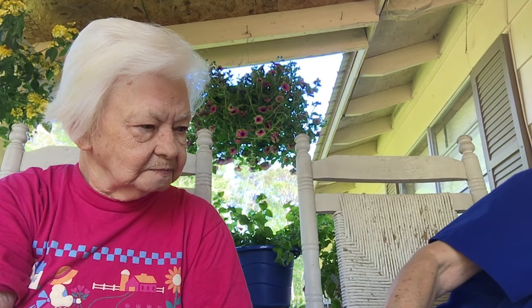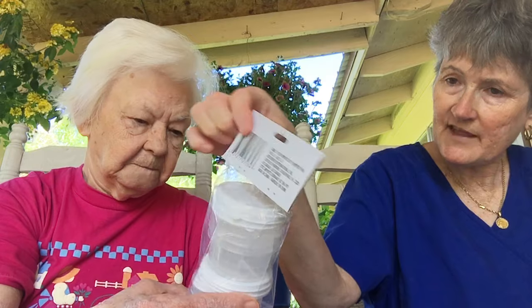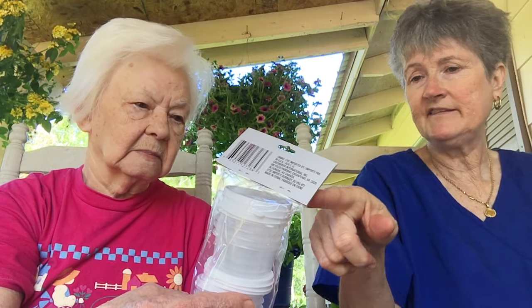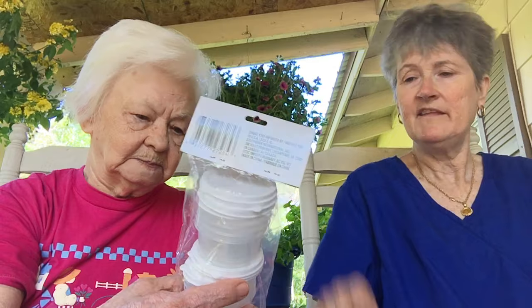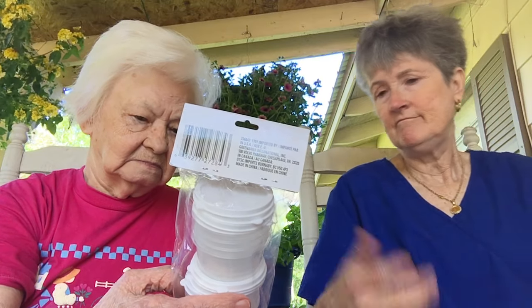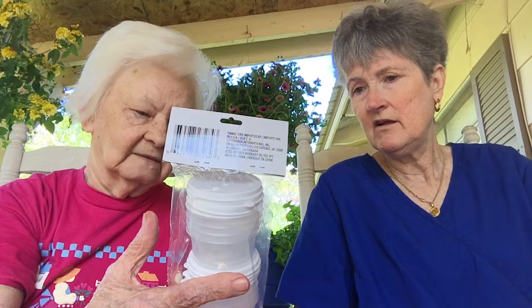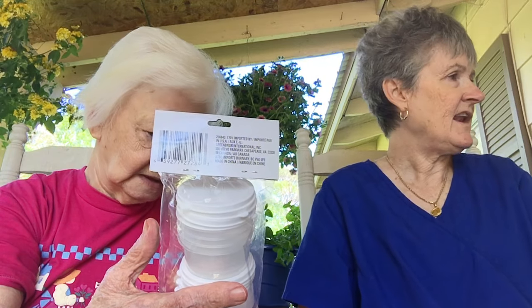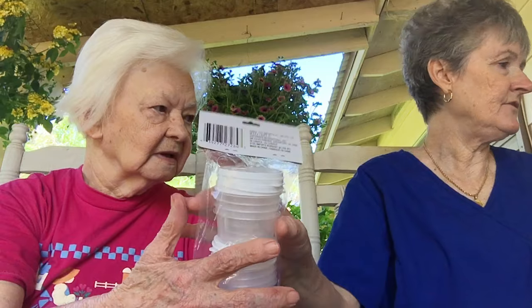Some more of these Tupperware-ish type things. This is another bonus — instead of ten you get more, and they have the lids. Mustard, mayonnaise, pickles, onions, whatever — I thought one of these days, well, I'll tell you more about that when I get to it.